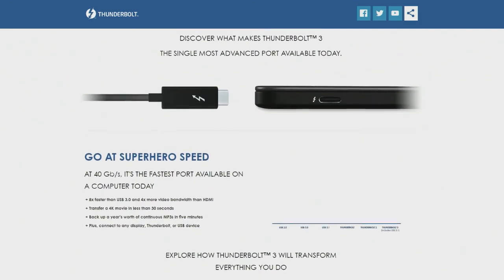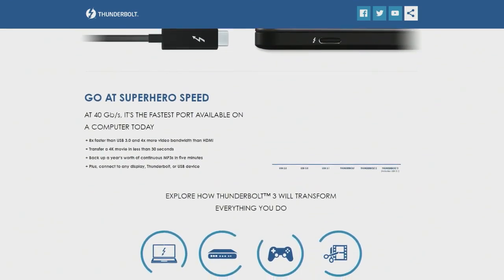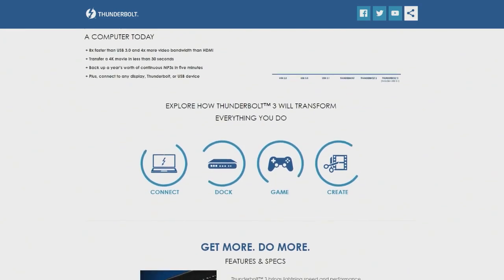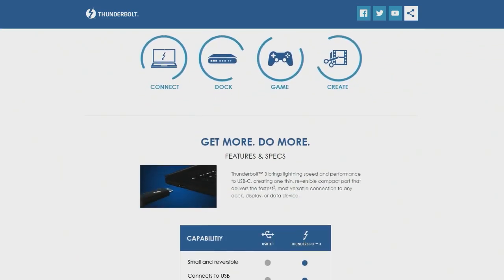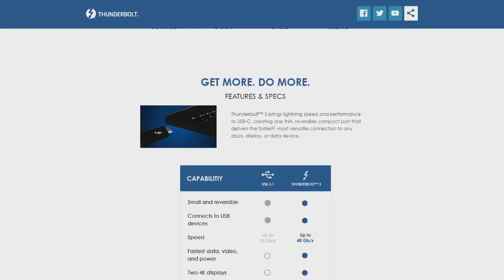The thing about Thunderbolt 3 — and eventually 4 — is that it's a connection, it's a cable, it's an interface. Or as the marketing folks like to say at thunderbolttechnology.net: the USB-C that does it all. It doesn't actually generate the graphics. The GPU integrated into the CPU on your laptop or your desktop motherboard generates the pixels that get shoved over the Thunderbolt 3 connection.